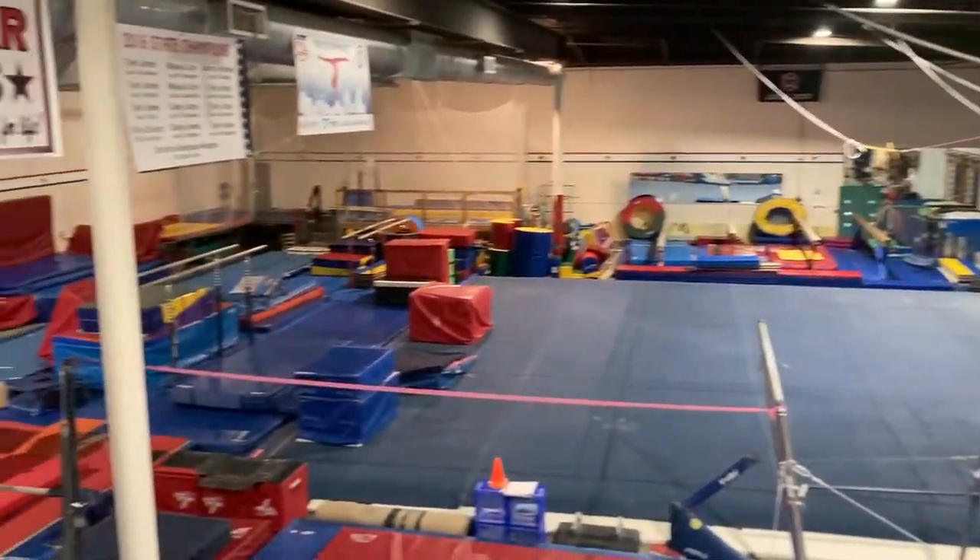Hi everybody, Coach Breeze here at Rising Star Gymnastics in Monterey, California. Welcome to our gymnastics gym. I'm going to introduce to you the apparatus — the events for gymnastics.